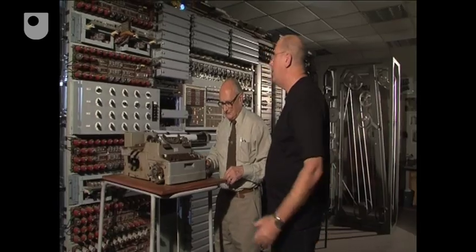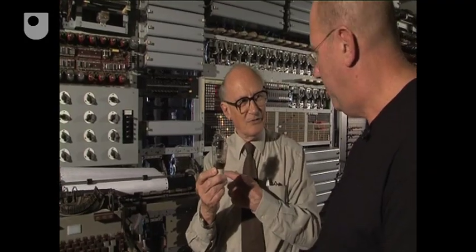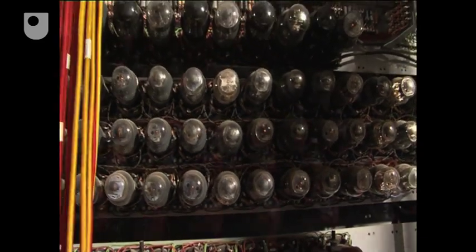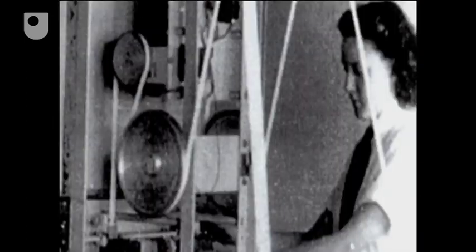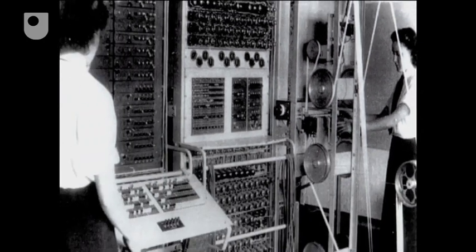Wonderful. And this machine — it's valve technology, yes? It's a first generation machine? Valves. Two and a half thousand valves on this machine. Eight kilowatts of power — about four electric fires. So it gets very, very hot in this room. And the Wrens who operated Colossus, not being wasteful of anything, used to put a clothesline across the top of Colossus and dry their smalls above it.